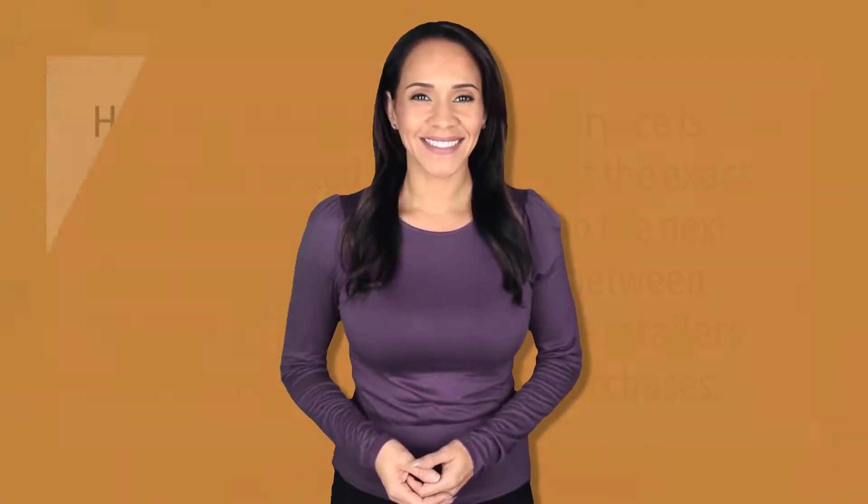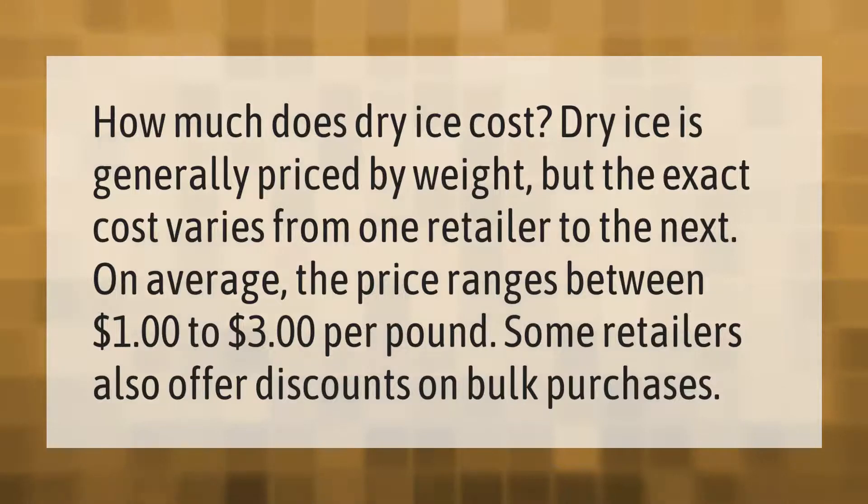How much does dry ice cost? Dry ice is generally priced by weight, but the exact cost varies from one retailer to the next. On average, the price ranges between one dollar to three dollars per pound. Some retailers also offer discounts on bulk purchases.